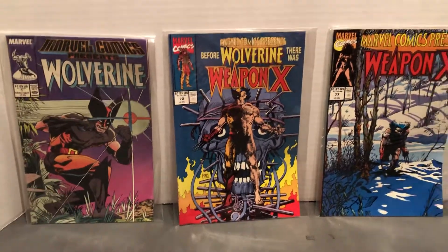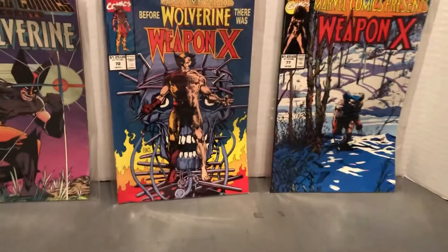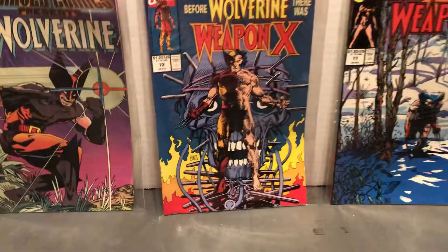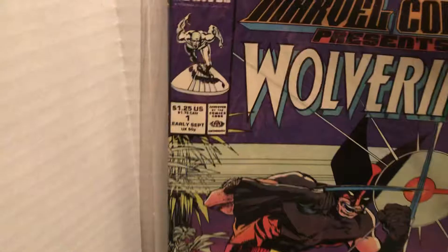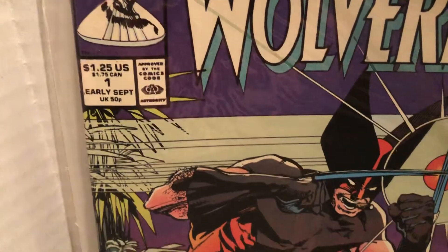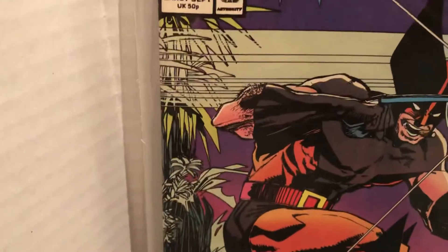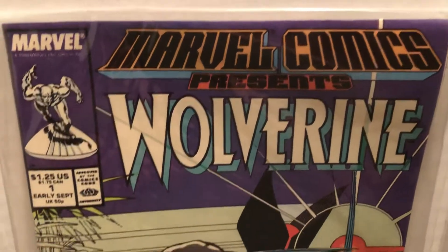I can send these in to CGC. I might do that and see what you can get. This one's getting up there in value and this one is still worth it a little bit if you could get 9.8s to do this. This is the first issue, early September. This was a unique comic as it came out every two weeks instead of once a month.